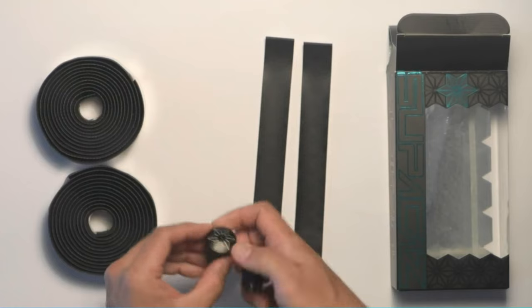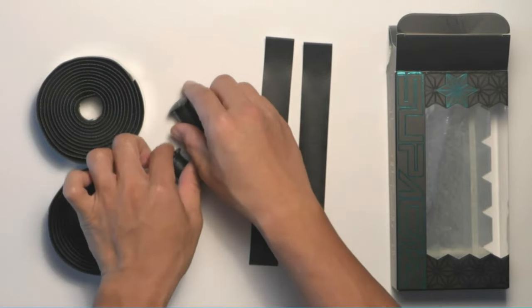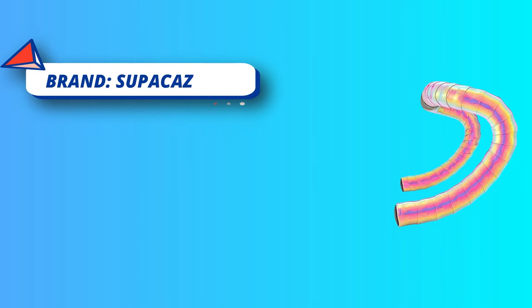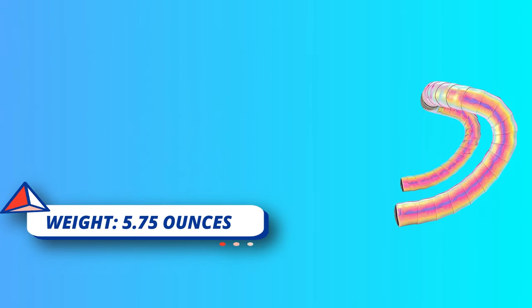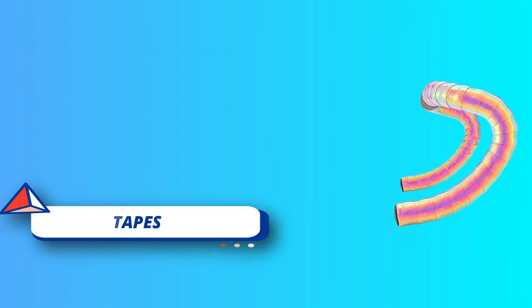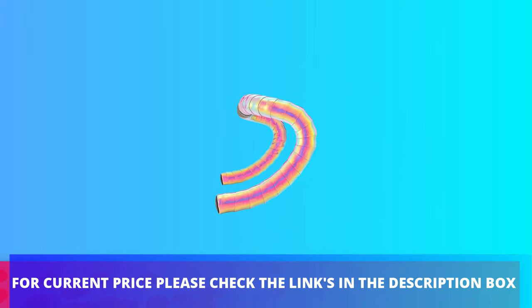If you are looking to stand out, this is the bar tape for you. Opal accessories, aluminum bar end caps, and high-end rubber tapes. Prismatic tape has embossed grip and unique material for durability. Tempo bar tapes are designed for an unparalleled performance, durability, and versatility of use. Microtex construction, 2mm thick. For current price, please check the links in the description box.